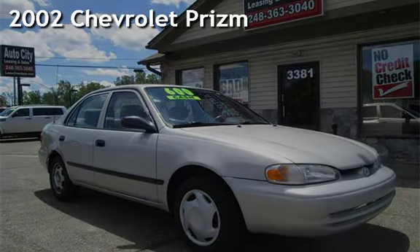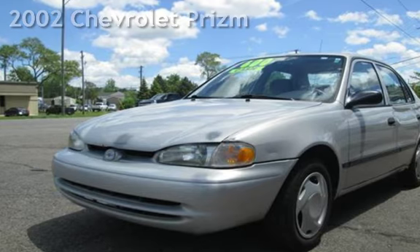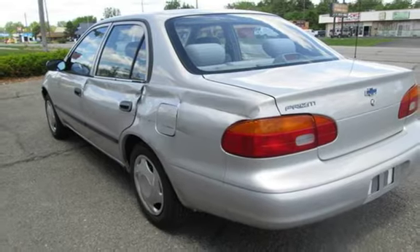Check out this pre-owned 2002 Chevrolet Prizm. This four-door sedan has a four-cylinder, 1.8-liter I4 engine, with front-wheel drive and an automatic transmission.